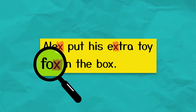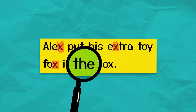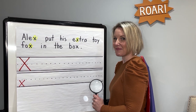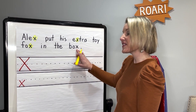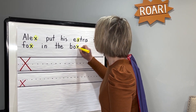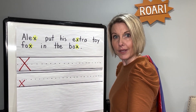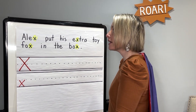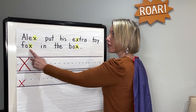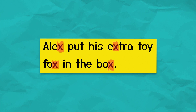Keep reading with me. In. The. Box. Did you say stop? That's right. There's a lowercase X right at the end of box. Let's highlight it. Great job, letter heroes. Now we need to count how many letters we found. One letter X. Two. Three. Four. We found four lowercase X's in our sentence today.